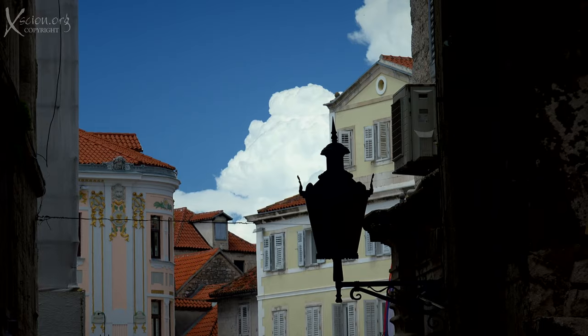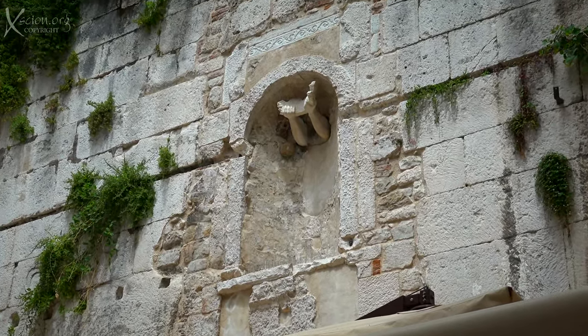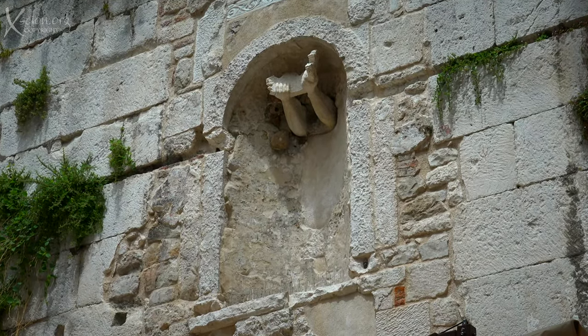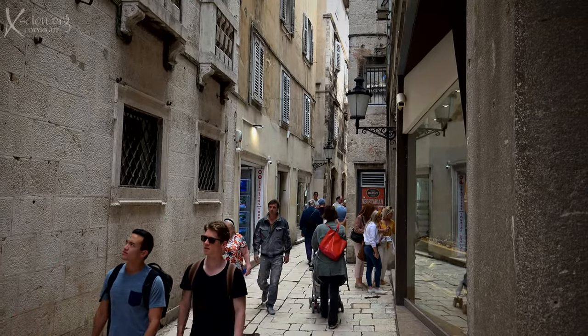Hands appearing from nowhere? Nate's theory is that they represent a deity crowning the monarch and establishing his divine right to rule.